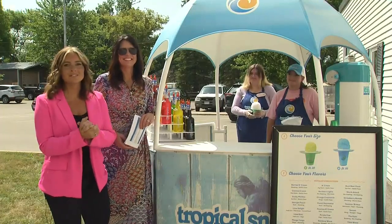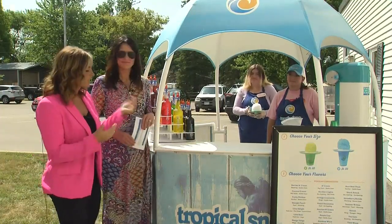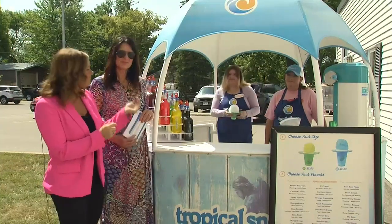We're outside our studio and today is the perfect day to do so because it is nice and warm. We're here with the owner of Tropical Snow, Tiffany, and her daughter Caitlin.